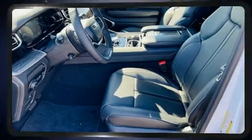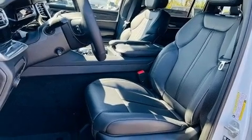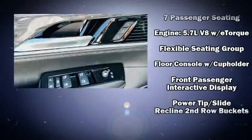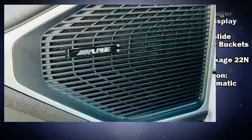Jeep also prioritized safety and security with features such as front side impact airbags, a security system, and four-wheel disc brakes with ABS. Safety and maximum capability are assured via self-leveling rear suspension, which maintains optimal driving geometry.